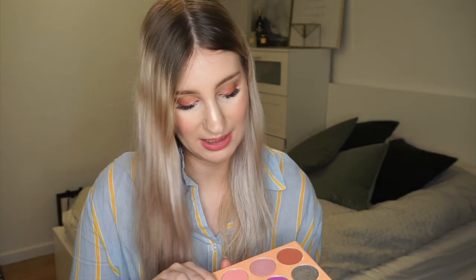The next Juvia's Place palette is the Duece palette, which I was so excited to get because it's absolutely stunning — such a unique colour scheme. I like the lighter shades and I've been trying to get more into colours, so I thought this would be really inspiring. I haven't put it on my eyes yet but I've swatched it so many times and can't wait to play around with it.